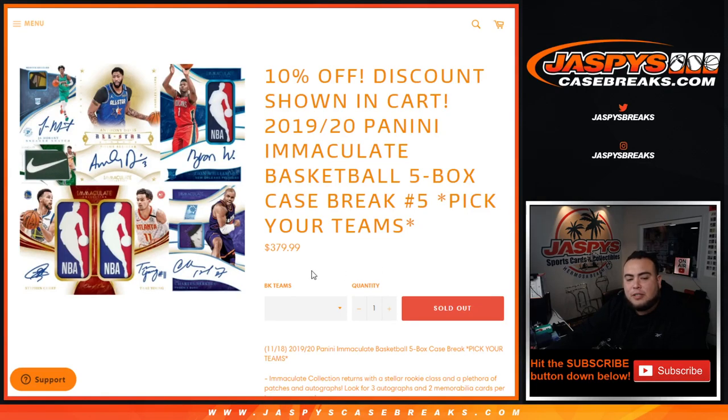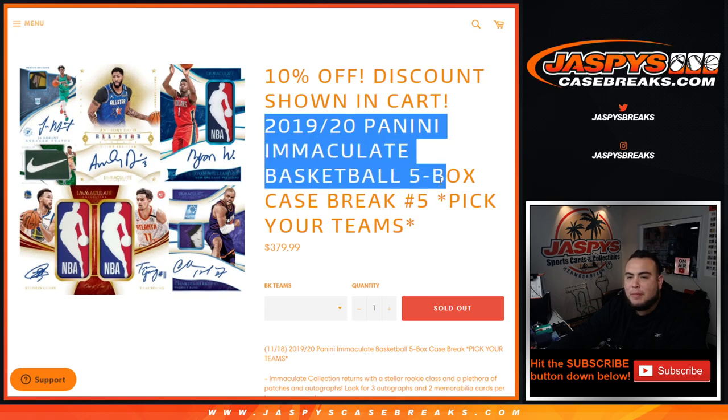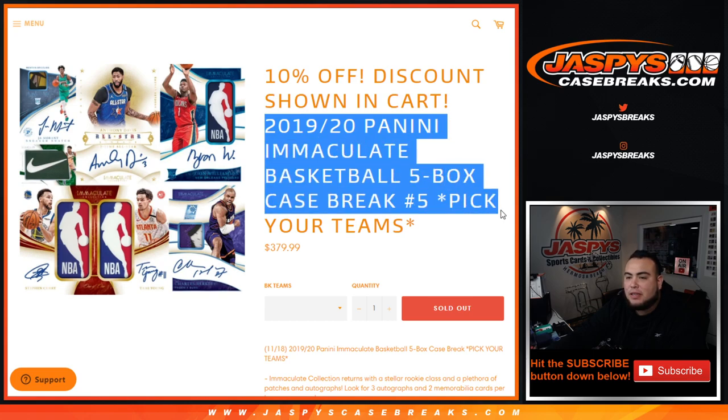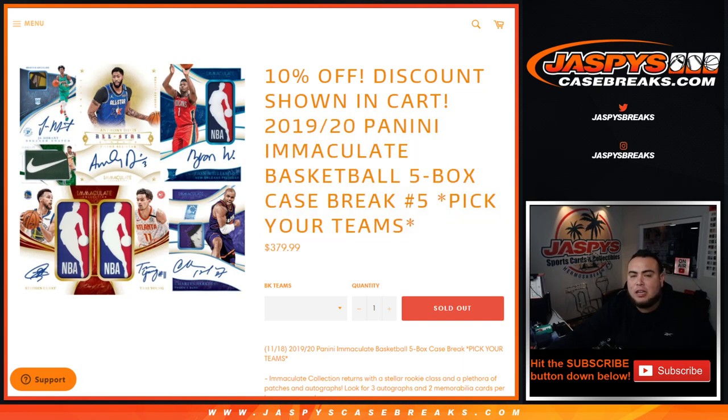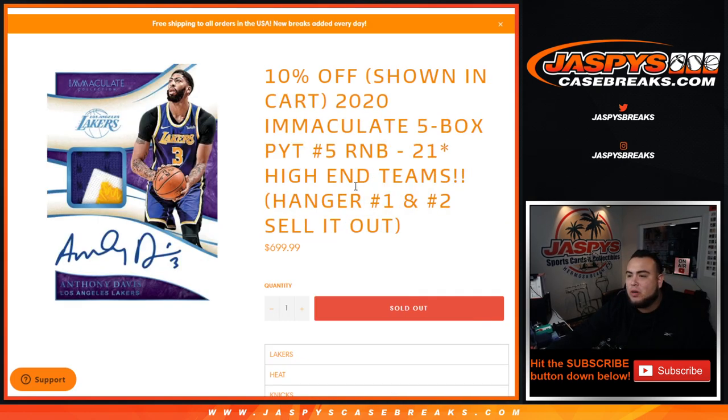What's up everybody, Jason from Jaspie's Case Breaks. We just sold out the 2019-20 Panini Immaculate Basketball five-box case break, pick your teams number five. We had a couple RMBs to sell this out — we had a 21-teamer.